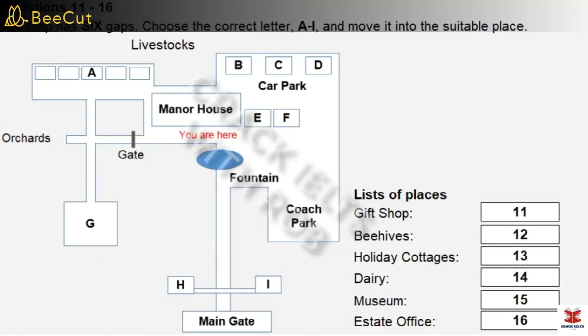Last but not least, you may have noticed on the way in that on either side of the main gates are two small houses. This is a traditional feature of country houses of the period. On the right-hand side, as you enter the estate, is what was known as the Gatekeeper's Lodge. This has now become the estate office, and the estate manager runs the estate from there. I think that just about covers everything.